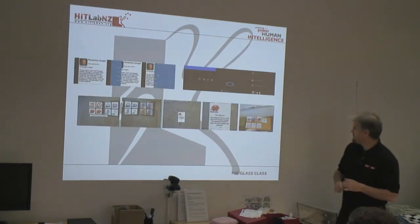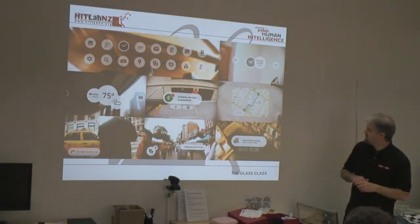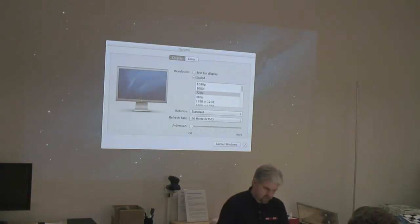They evolved that to a more linear interface, with ideas for apps collected together. The first public interface was designed around the metaphor of bubbles. Let me show you a video of this working. Some of you may have seen it — it was when Glass was first publicly announced. Here it is: Project Glass One Day.